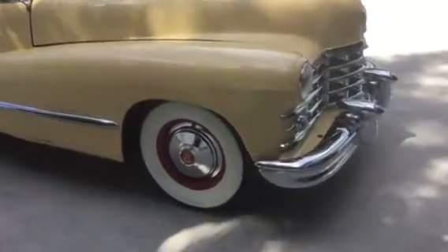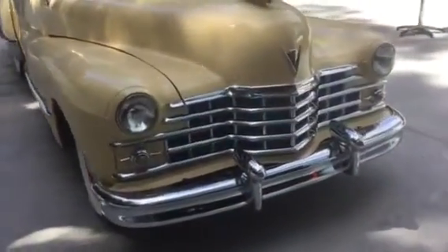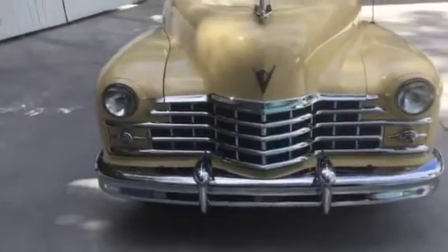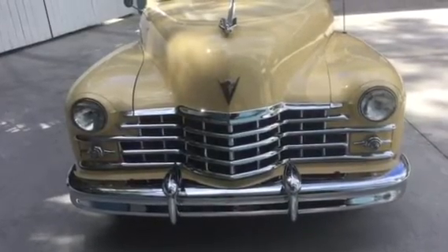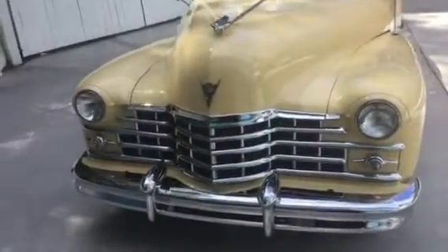Polished out the hubcaps, new center medallions, new Firestone whitewall tires. Front grill, upper hood lip molding, upgraded the front Cadillac V badge, re-chromed the hood goddess, the front bumper is re-chromed.